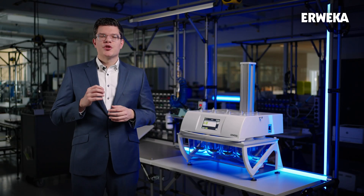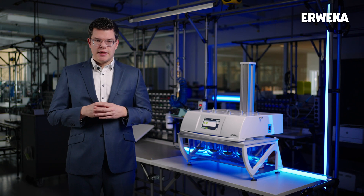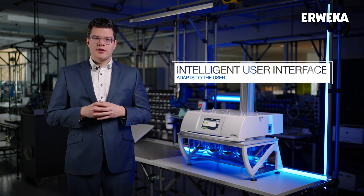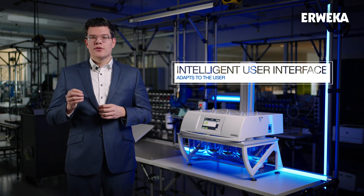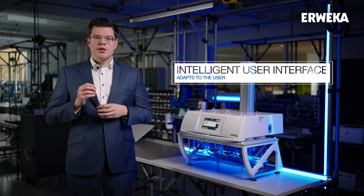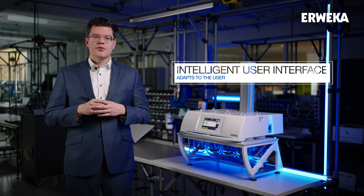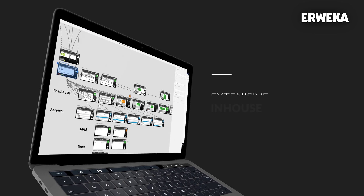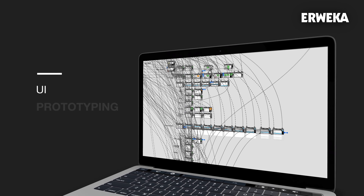After showing you all those specific features, I want to talk about our user interface in general. When developing this third-generation AWEKA user interface, we reflected on what we did right in the past and what we envisioned for the future of AWEKA touch devices. We did several in-house studies and created hundreds of mockups before we even started to program a single pixel of the touch interface.